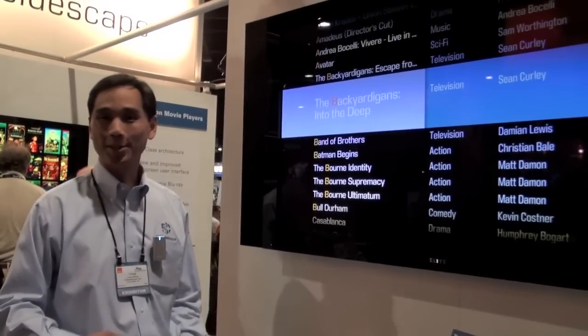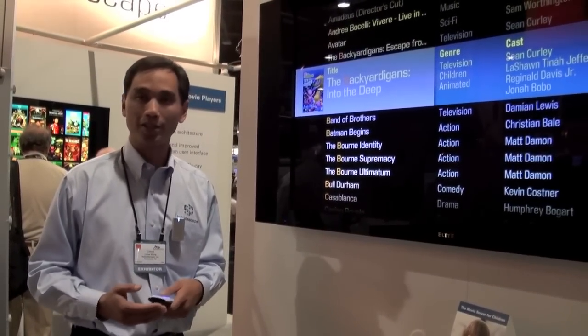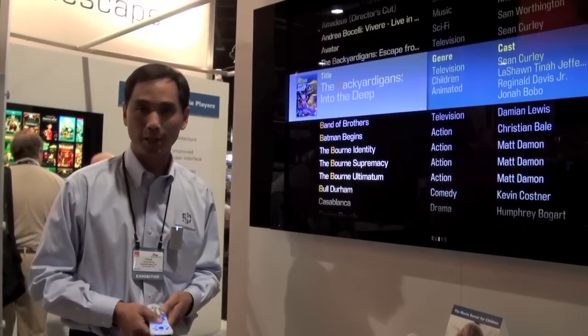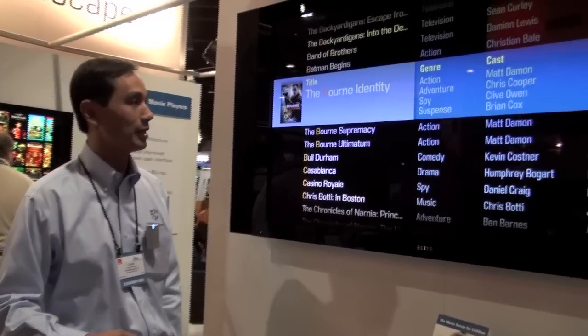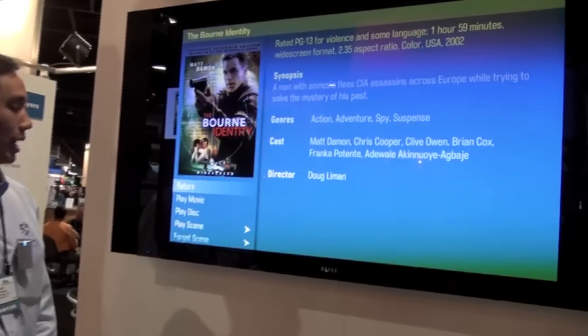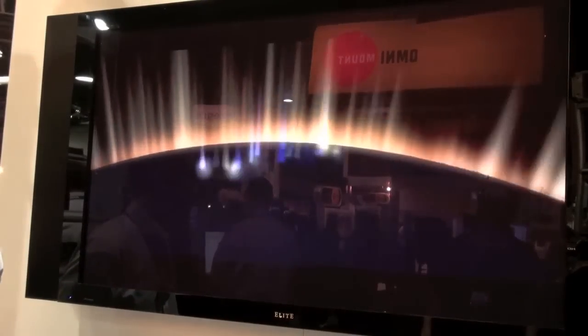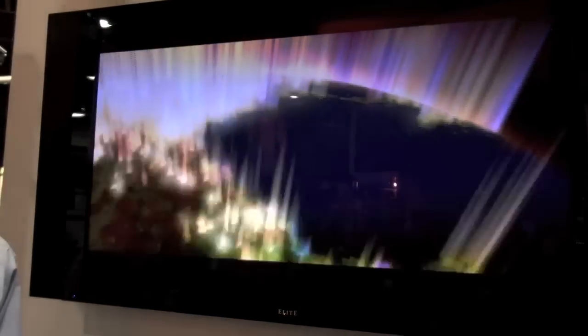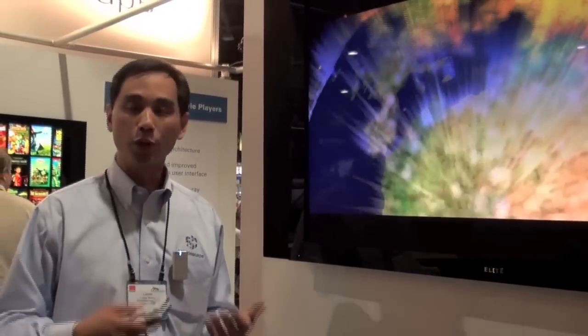It doesn't stop there. The movie guide service also provides video bookmarks, which create the magic of the Kaleidoscape experience. For example, I can pick any film here, such as The Bourne Identity, and I can press play, and because of the video bookmarks in the movie guide, the movie starts instantly. It skips over the advertisements and the trailers. You don't have to navigate the DVD menu. It puts what you want, which is the movie, at your fingertips.